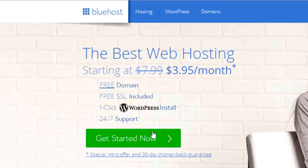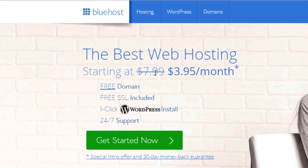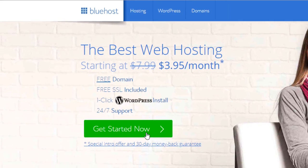Bluehost has actually been recommended by WordPress since 2005 because it's 100% compatible and works great. I have a link in the description down below where you can get this deal — $3.95 per month instead of $7.99 — and you get a free domain and free SSL. Check the description and sign up with me; it's going to make things a lot easier if you do this step by step.